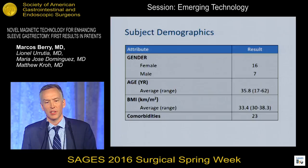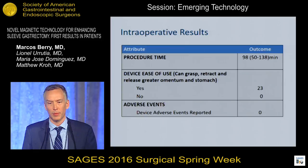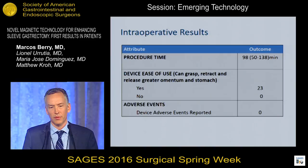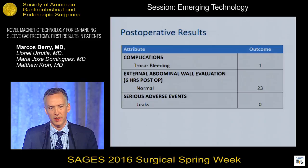In this small series: 16 women, 7 men, 35 years old, BMI in the mid-30s, with standard weight-related comorbid conditions. There's a learning curve for the device, which probably explains the variability in operative times from 50 to 138 minutes, but after several cases that variability seemed to diminish significantly. Evaluating the device from an ease-of-use standpoint, it was seen to grasp, retract, and release the greater omentum and stomach as needed, with no adverse events reported in this cohort.